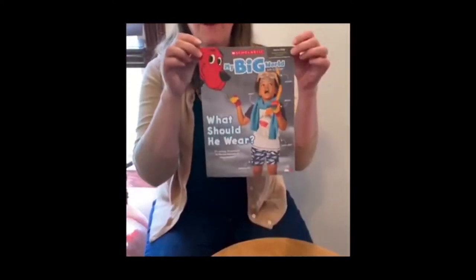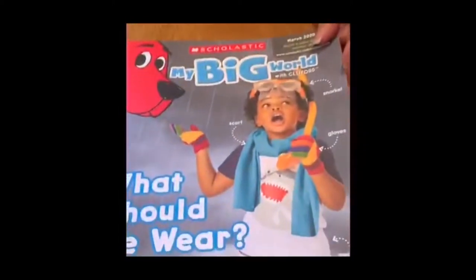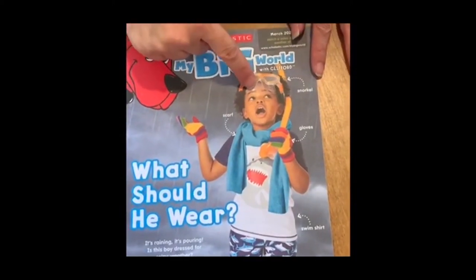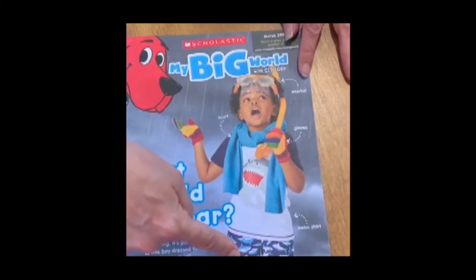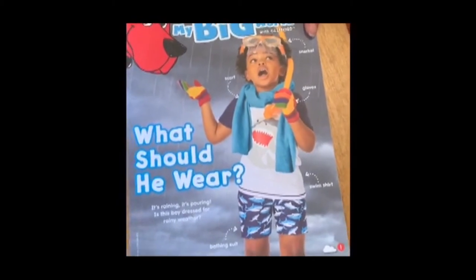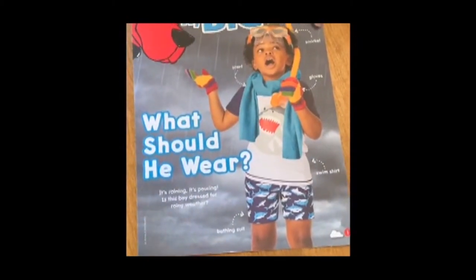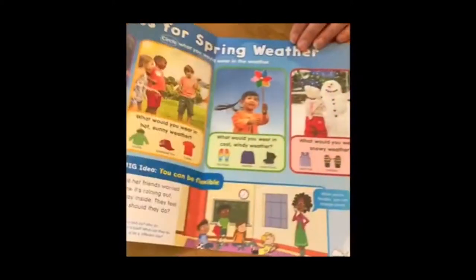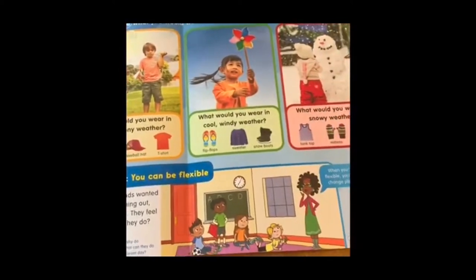For this video I picked 'What Should He Wear.' Let's take a look at what he's wearing. He's wearing a mask and snorkel and a swim shirt and a bathing suit, so that would mean he might be going swimming. But he's also wearing gloves and a scarf, so maybe it's cold outside — confusing, because he wouldn't be swimming if it were cold outside. When we open it up it says 'Dress for spring weather, circle what you would wear in the weather.'